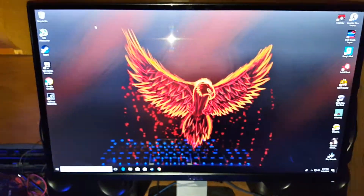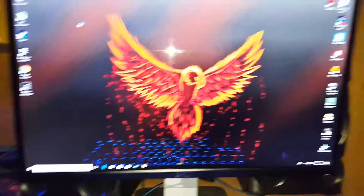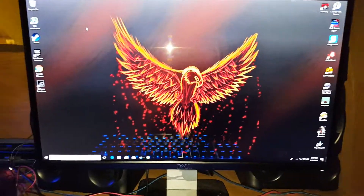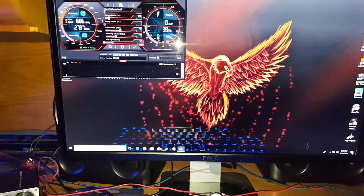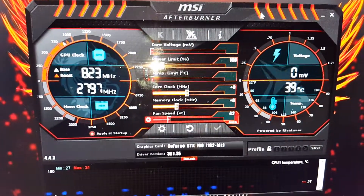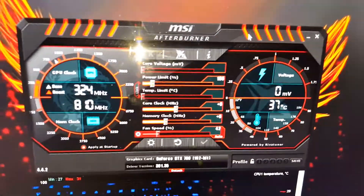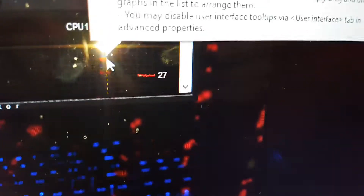MSI Afterburner — I'm going to put the power limit up to 135, or 132. CPU temperature right now is 27 degrees.